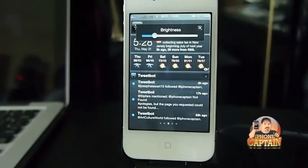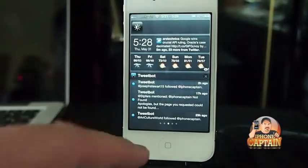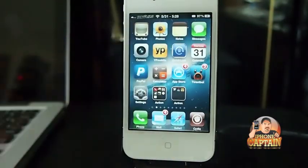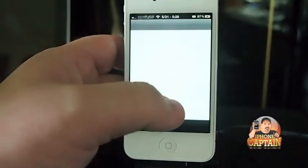Hey YouTube, it's your iPhone Captain, and today we're going to be discussing a tweak that's just been released in Cydia called Persistent Assistant. If that sounds like a mouthful, I can assure you that it is.